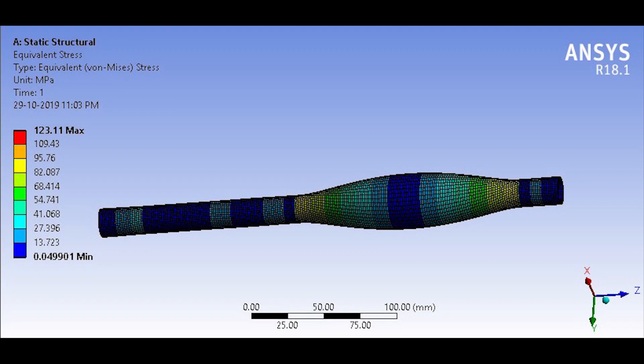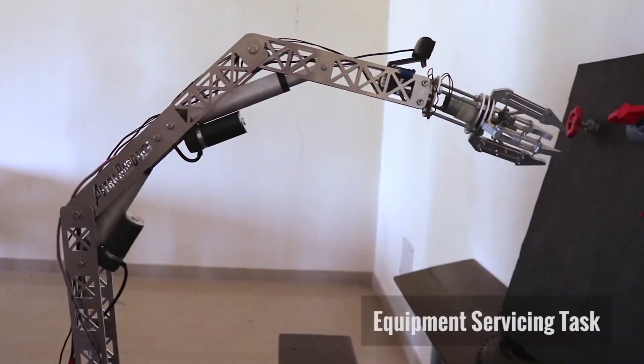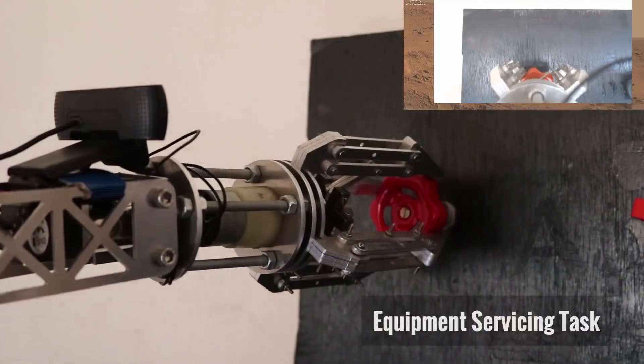Stress analysis on all the components was conducted using ANSYS software and a high factor of safety was ensured. We have employed a 5 degree-of-freedom robotic arm with base rotation, shoulder, elbow, wrist joints, and an end effector.